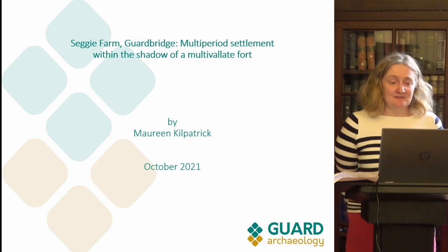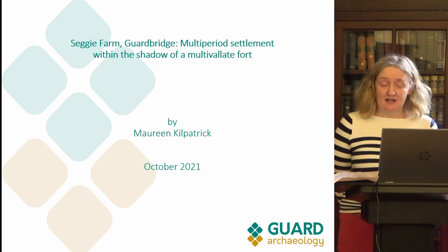Today I'm going to speak to you about Siggy Farm Gardbridge. It's a multi-period settlement within the shadow of a multivallate fort.